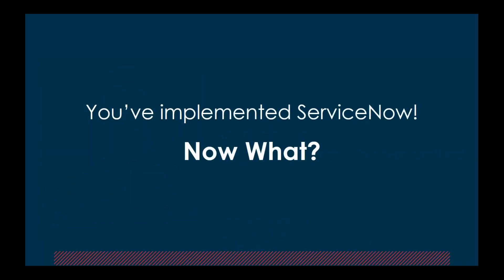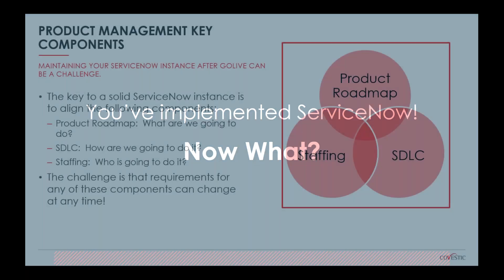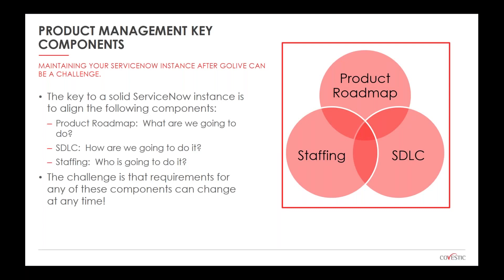Today's topic is: you've implemented ServiceNow — now what? The origin of this topic really started with a conversation I had with a customer several years ago. They asked me, 'What size does my team need to be?' As a consultant, my classic response was, 'It depends.' Their response: 'It depends on what?' That's when I developed this concept between the product roadmap, the SDLC, and staffing — the three components that really influence what type of staffing model you should adopt.